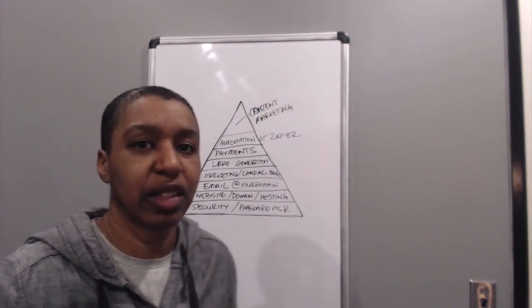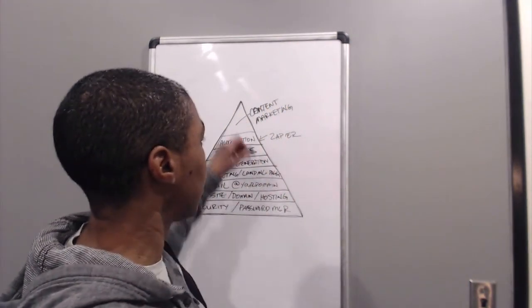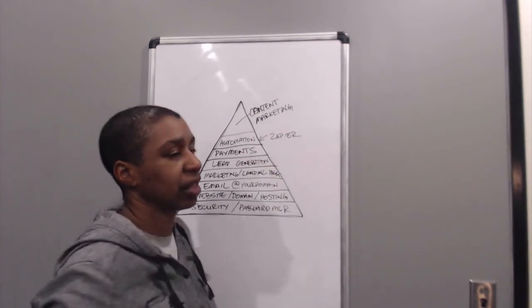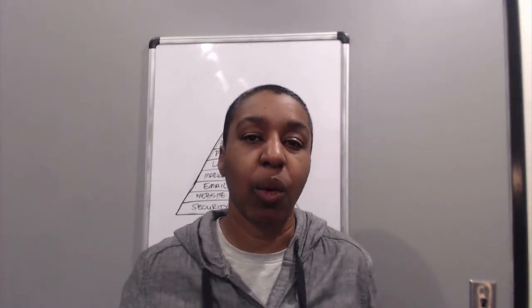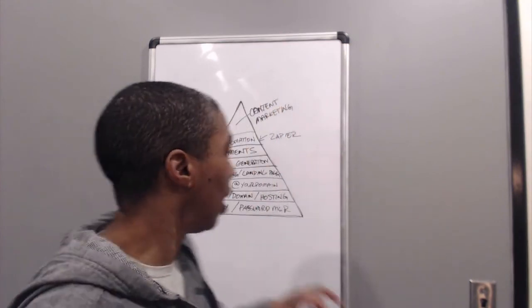At the top of the triangle is content marketing. Content marketing is what I teach my clients — it's the tip of the iceberg, but all these layers below are supporting it, making it really easy so that you can create a content marketing system that's profitable for your business and continues to bring leads in whether you're actually working or not.